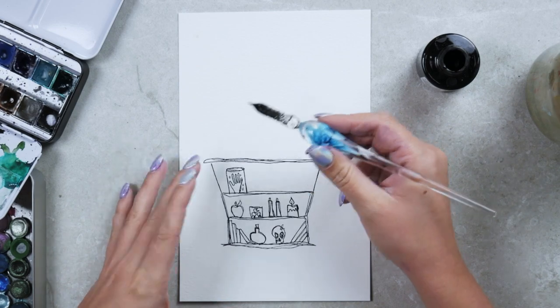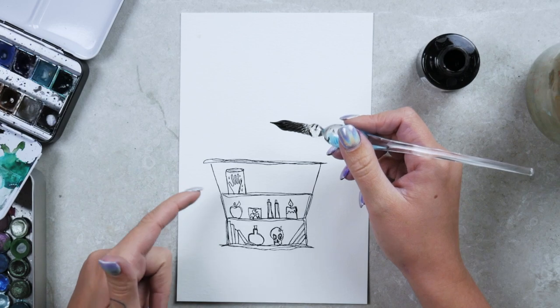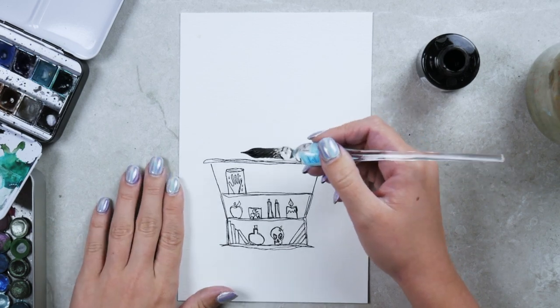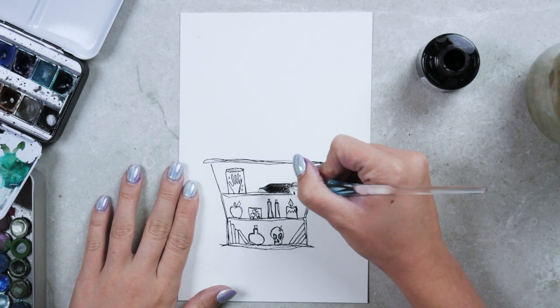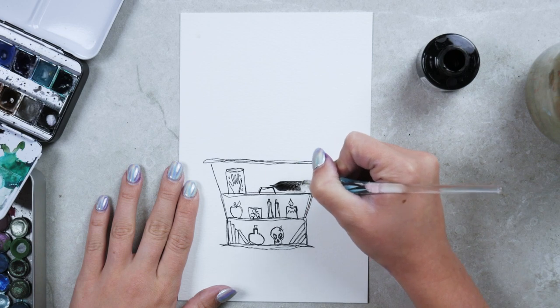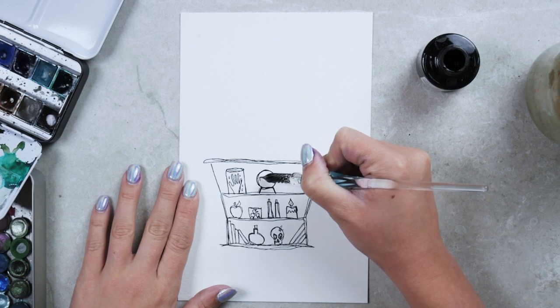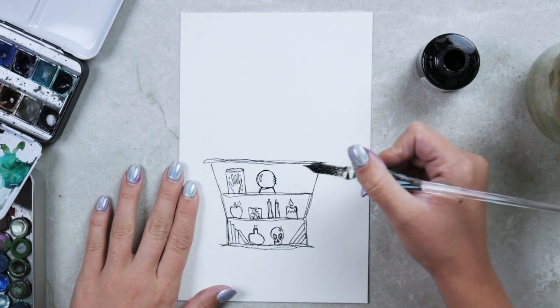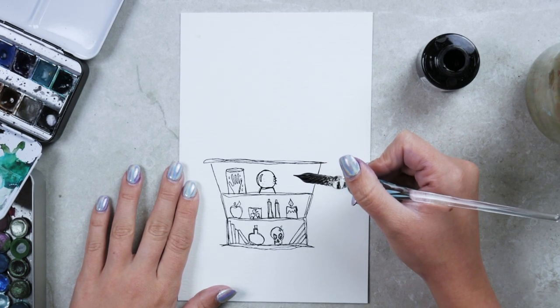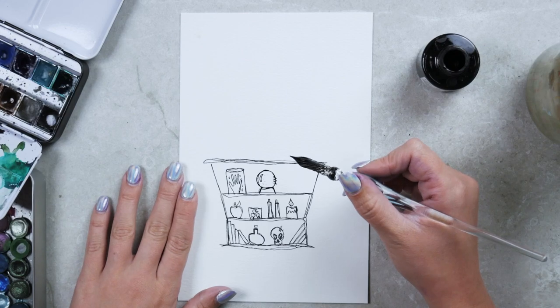Every Tuesday night I live stream from 9 to 10 o'clock Central Time and I take drawing requests. Right now the request is a witchy bookshelf, and I'm taking input from everyone in the live as to what to put on it. Someone suggested a Venus flytrap — that's awesome, I have to look up what that looks like. Two people said that at the same time in different live streams, that's so funny.